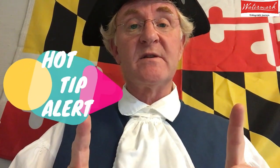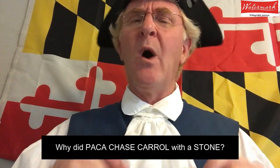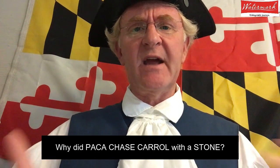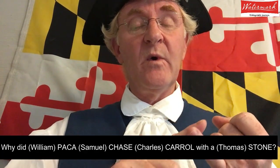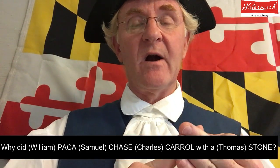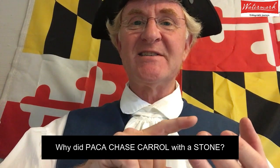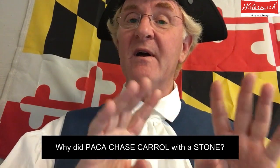If you want a tip from Squire Curtis, here's how you can always remember the four signers of the Declaration of Independence for Maryland — it's with a riddle. The riddle goes like this: Why did Paca chase Carroll with a stone? That's William Paca, Samuel Chase, Charles Carroll, and Thomas Stone — the four signers of the Declaration of Independence from Maryland.